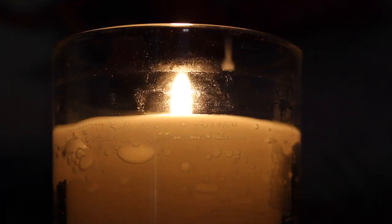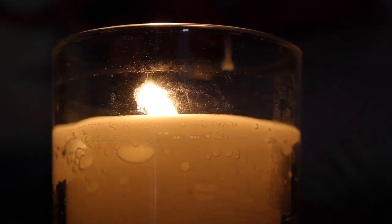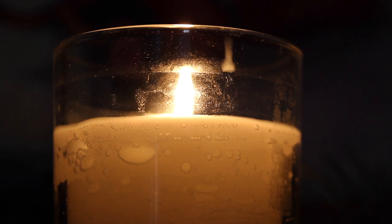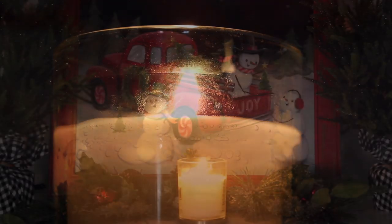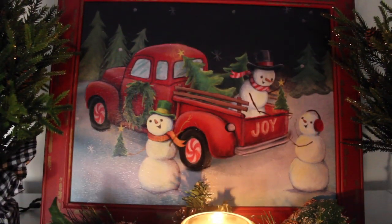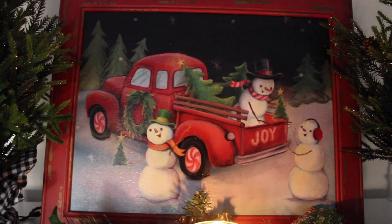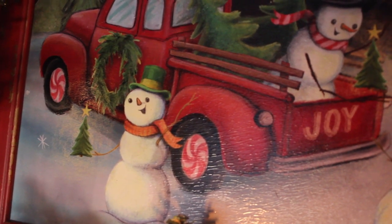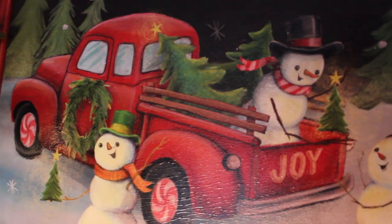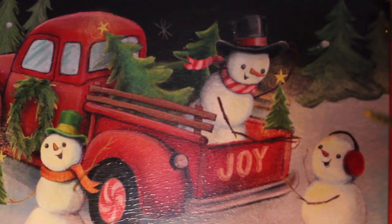Hello everybody and welcome to another decor video. This time I'm going to be showing you all of my Christmas decor. Starting out in the office, on top of my little bookshelf I have this adorable snowman sign — they're so adorable getting their little Christmas trees and having a jolly good time together.